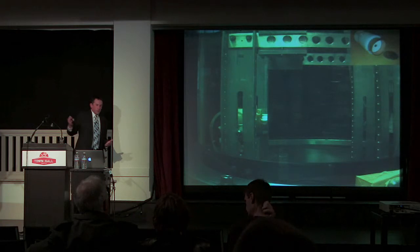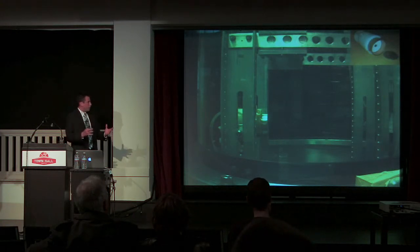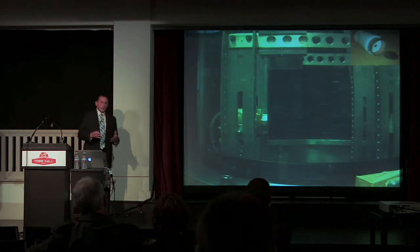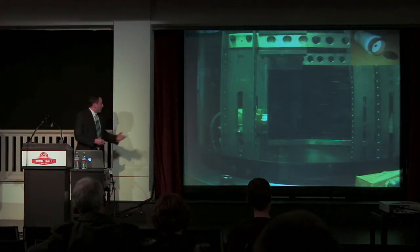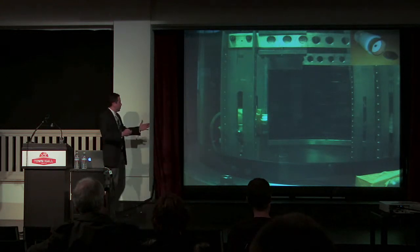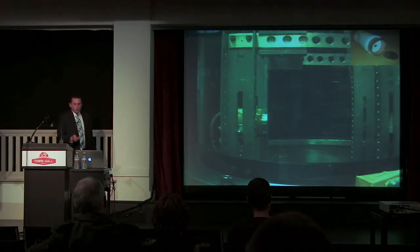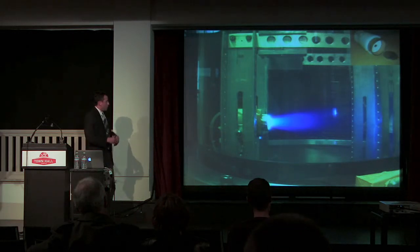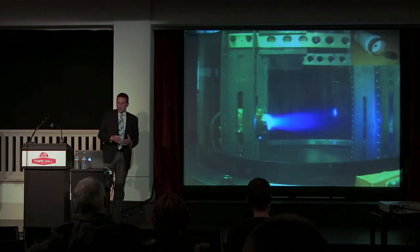At the University of Washington, we have a number of small vacuum chambers, and this is where we test our particular pulse plasma thruster. The thruster is on the left side of the screen. When we fire it, we have a nice plume of plasma particles thrown out of the thruster, and we're able to use very high-speed cameras to take these pictures.